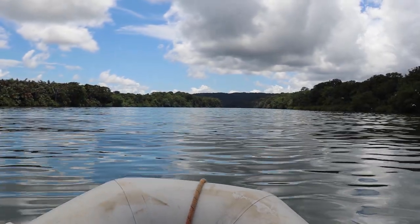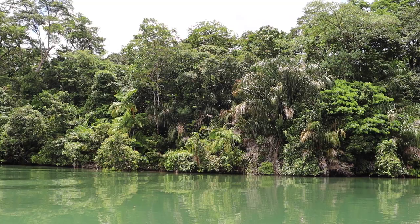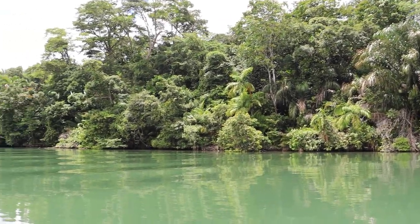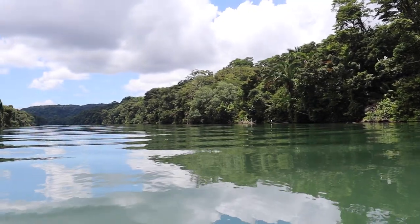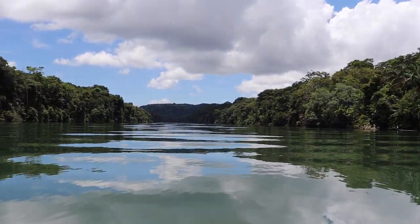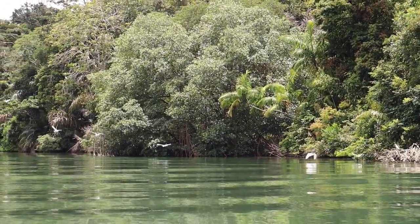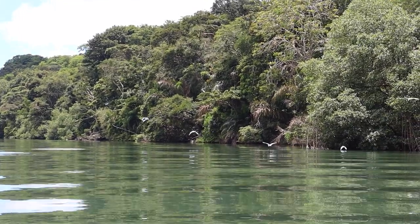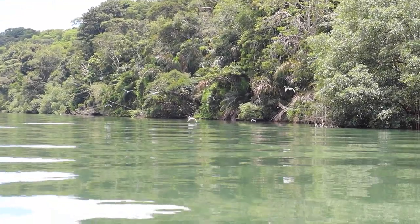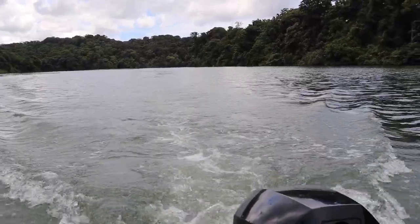Rio Chagres was explored in 1527 by Hernando de la Serna, who founded the town of Chagres at its mouth and built the fortress of San Lorenzo. Goods were transported on foot from Panama City to the town of Cruces on the Rio Chagres, and from there by sailboats on the river all the way to its mouth. This path, called Camino de Cruces, was very popular until the 18th century.